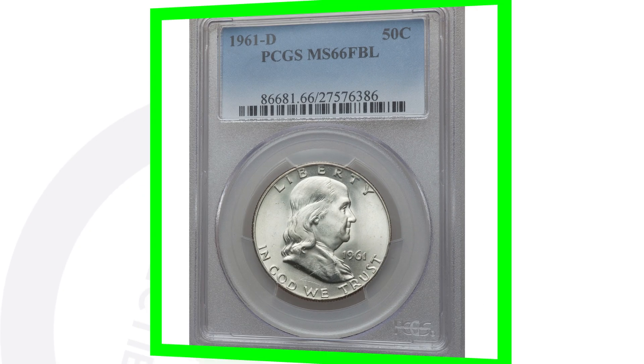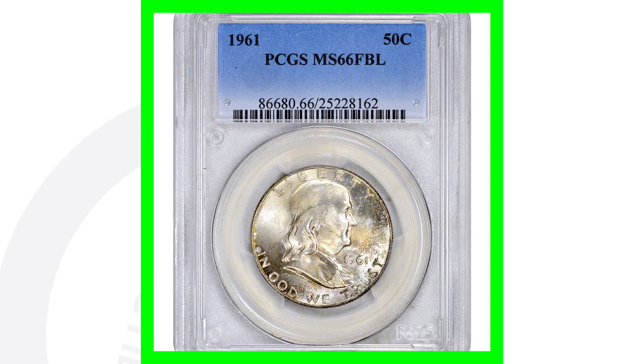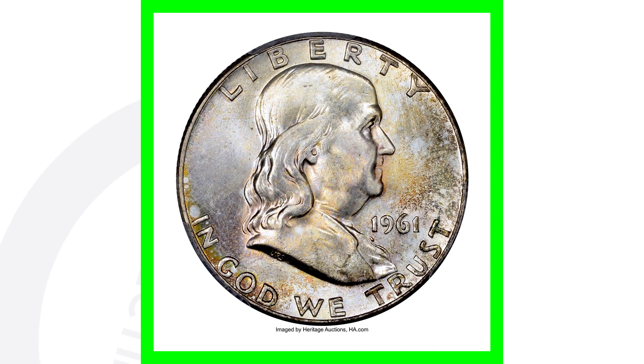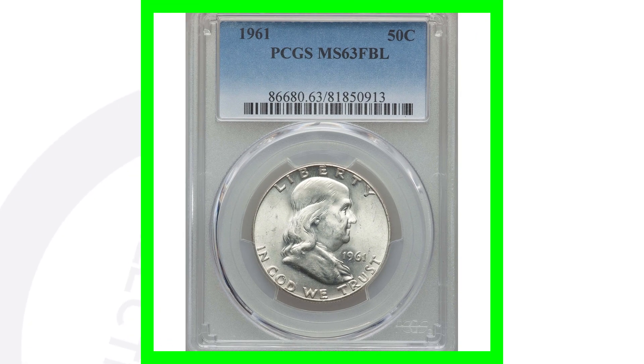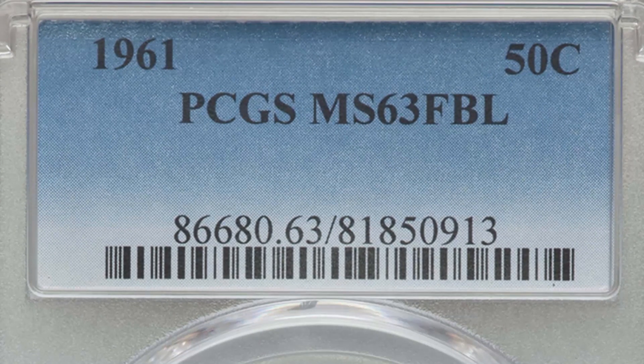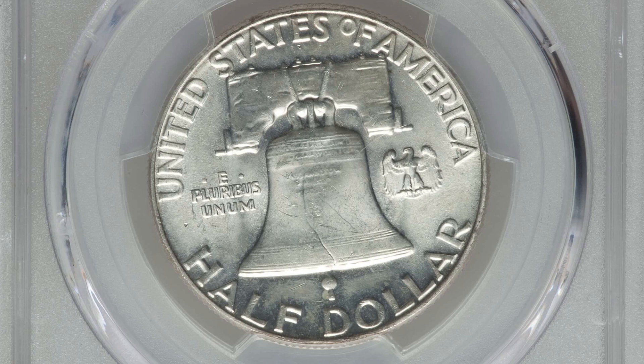Here's another example of full bell lines on a 1961 no-mint-mark Franklin half dollar. Because of the high grade, this coin sold for over $8,000 — it's got some really nice toning to it as well. Now if you want a less expensive one, even at mint state 63 this coin only sold for a little over $30. So it really has to be those very high graded coins to command big money.